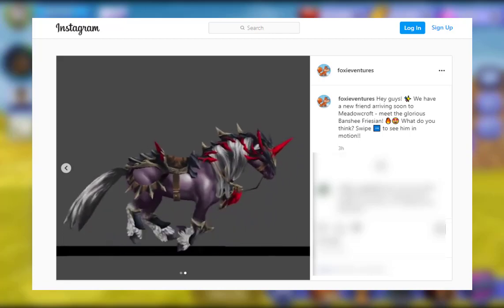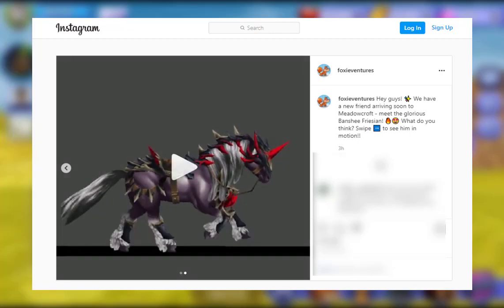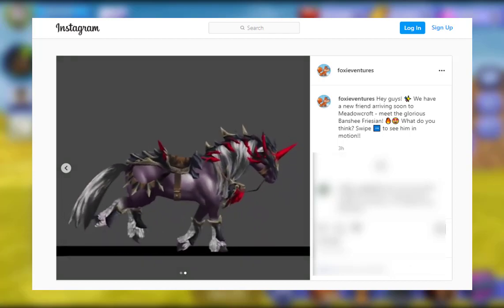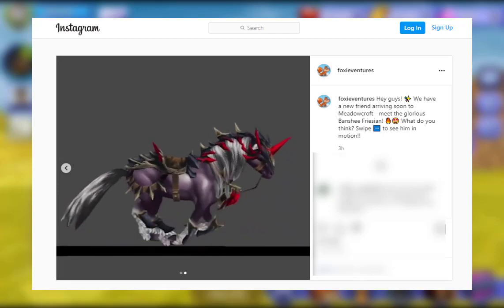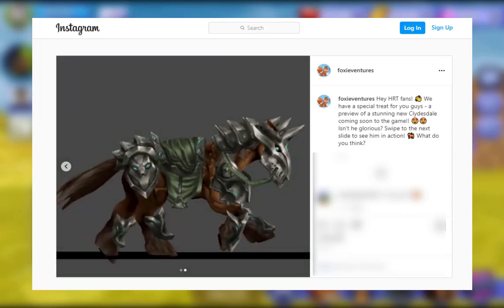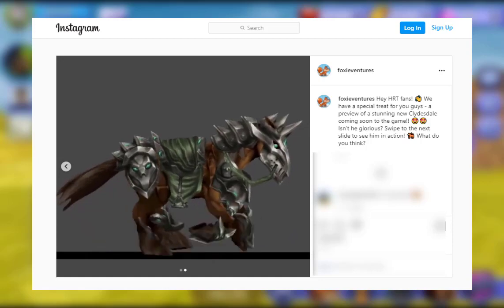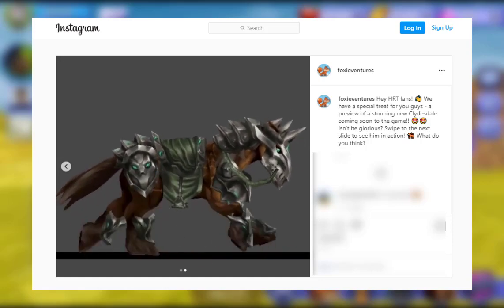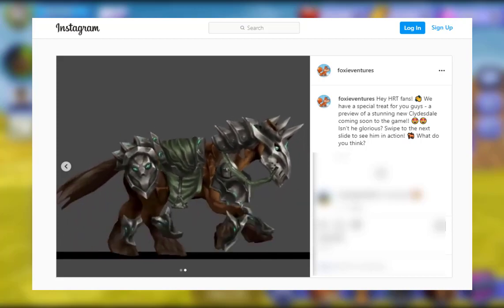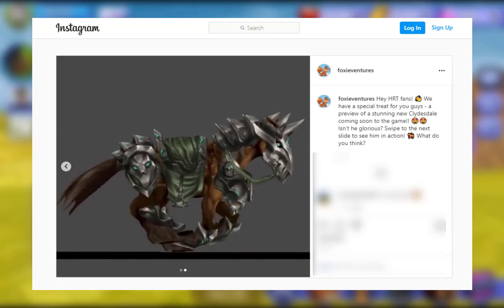I really love the black and red they've gone for on the front, whereas they've gone with more like brown and black on the back with the silver. So I would prefer the red where the brown is. But overall, I really like this because it shows off the horse a lot better. There was another horse they showcased three weeks ago — the new Clydesdale they're planning to add. It has a lot of tack on, which is really cool, but it does kind of hide the horse. With the Banshee Frisian, you can actually see the horse pretty well under the tack, and I think the tack really enhances it, whereas the Clydesdale's tack is slightly more covering.